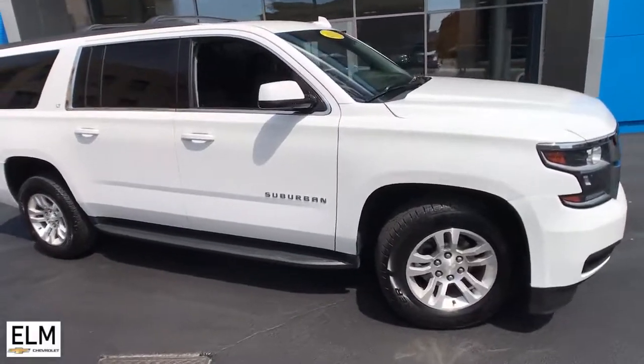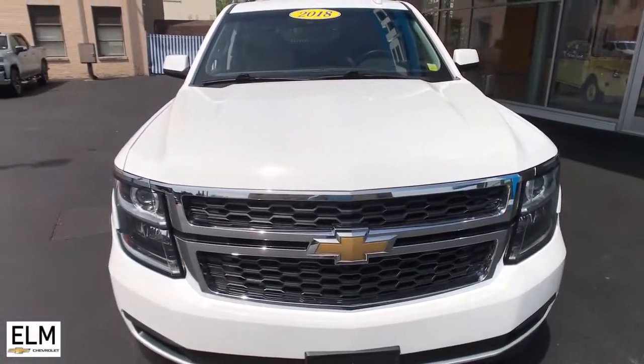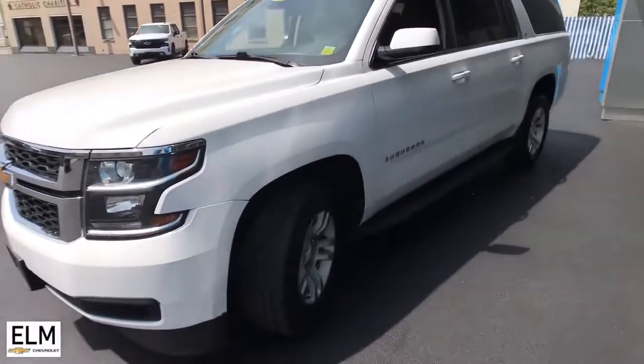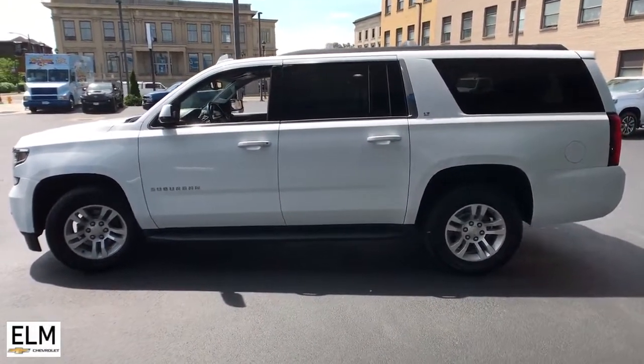Look no further than the 2018 Chevrolet Suburban. This vehicle is an outstanding buy with fewer than 60,000 miles on the odometer. Whether you're taking that road trip or tackling a big project, keep your family safe, comfortable, and connected in the Suburban. The following are some of this vehicle's highlighted options.